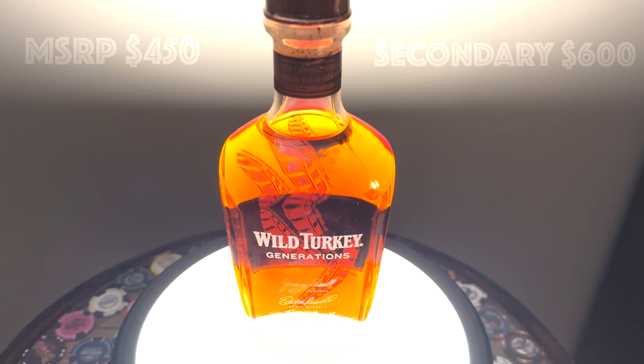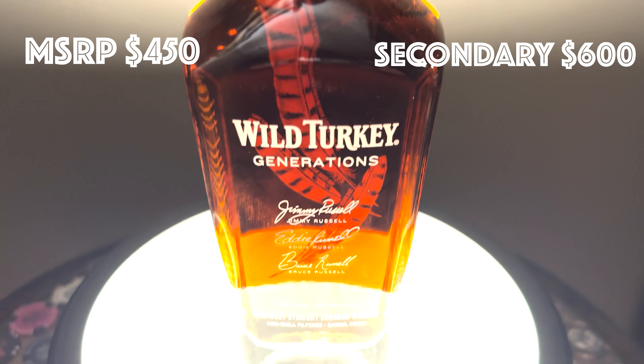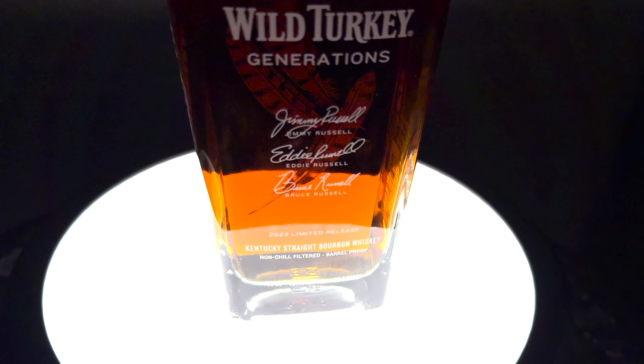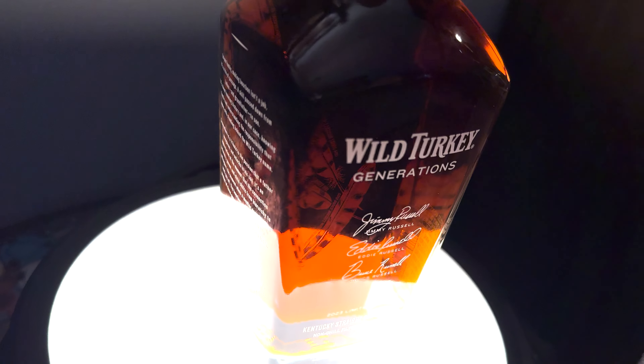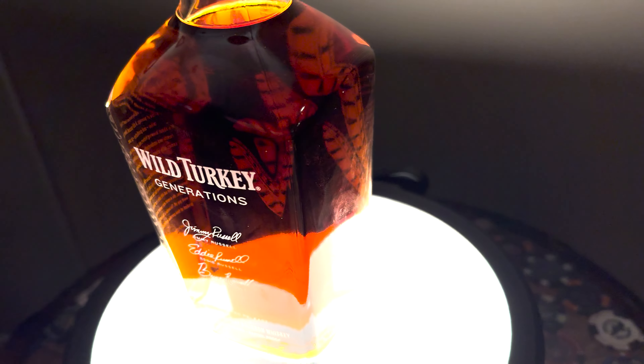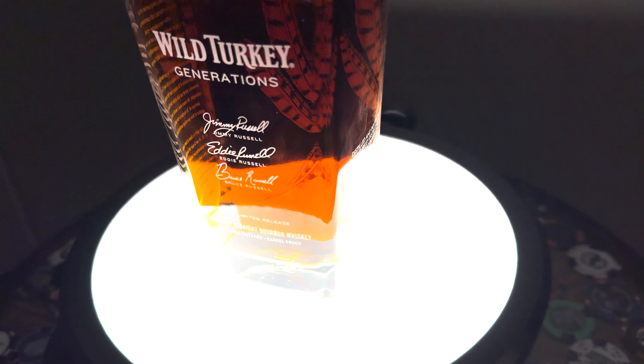Number 9: Wild Turkey Generations. This is great, great bourbon, fantastic story. The three generations of the Russells, possibly their last blend, and a really good bourbon in the bottle. But is it worth the MSRP? It's up for you to decide.